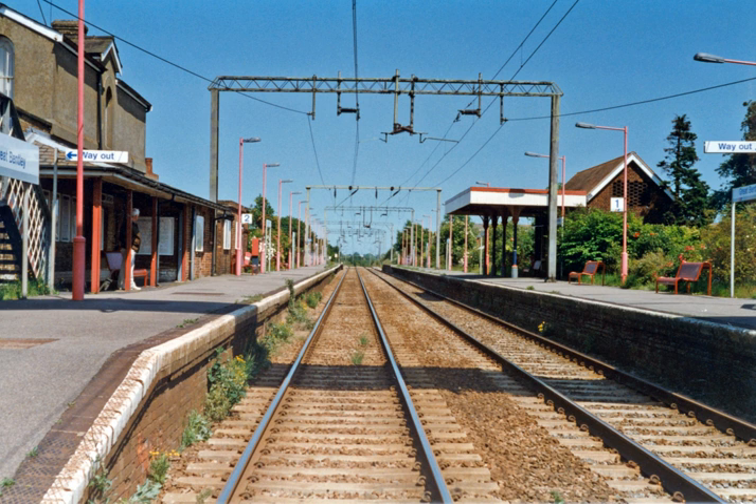The electrified network is set to expand over coming years, as 25 kV electrification is extended to currently unelectrified lines, such as the Great Western Main Line, the Midland Main Line, and lines in the north of England as part of the Northern Hub.